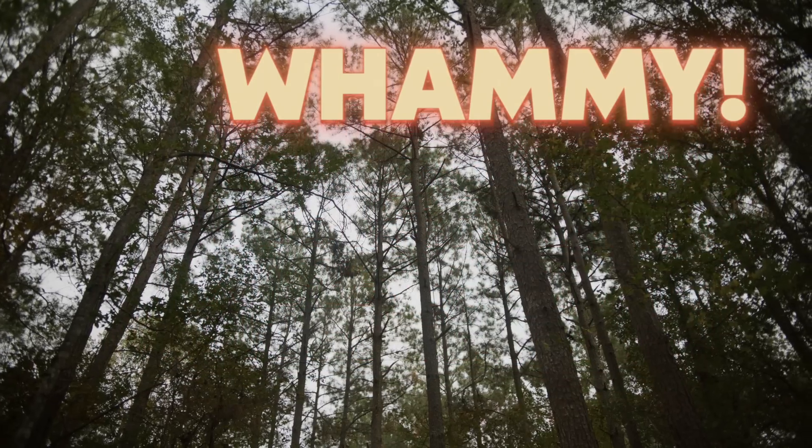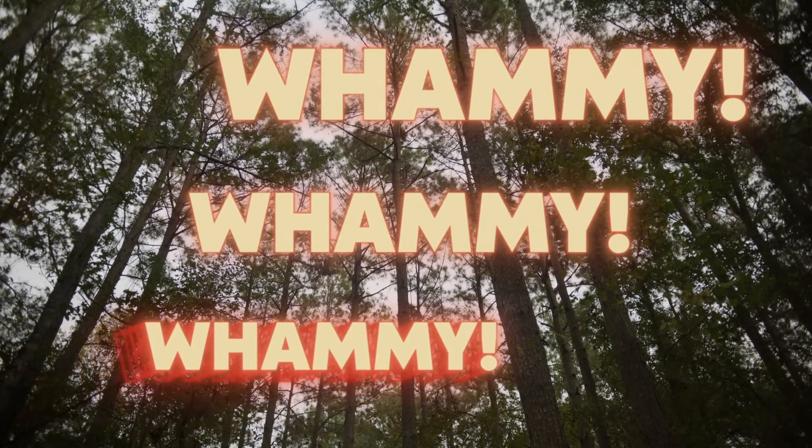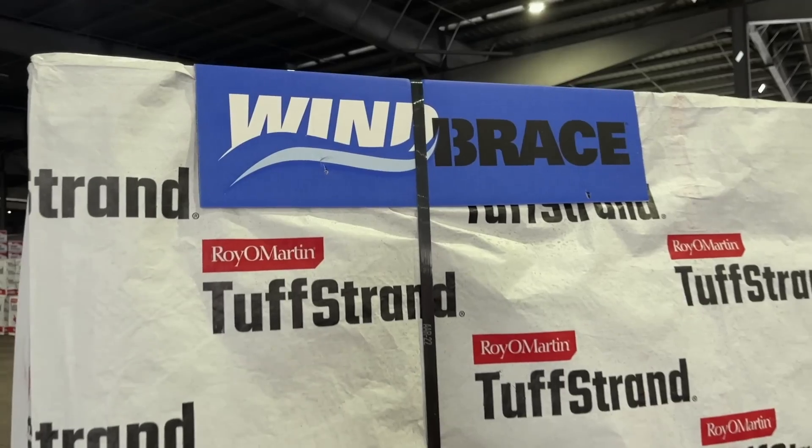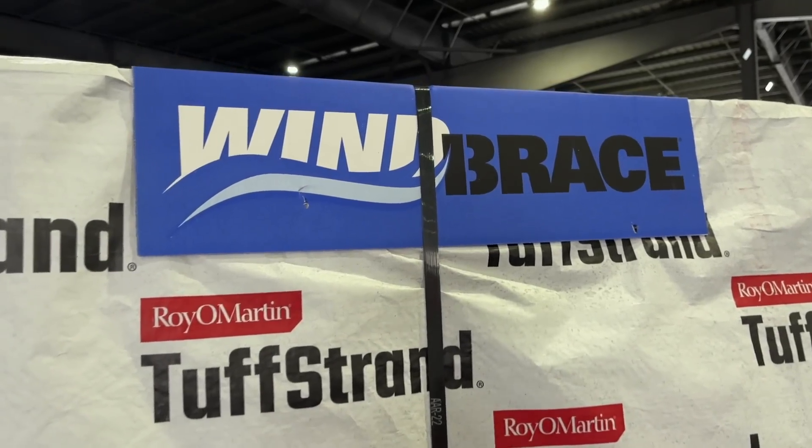Wind Brace is like a triple whammy — whammy, whammy, whammy — you see what I mean? More strength, no material cost for steel strapping, and way less time and labor for installation.